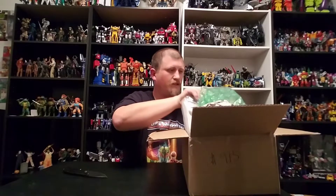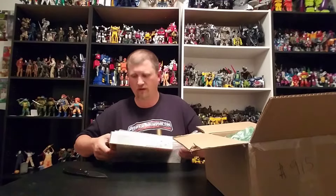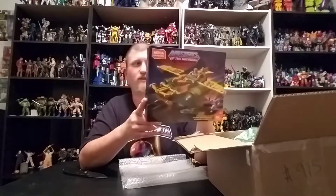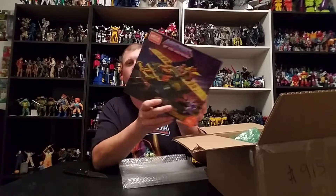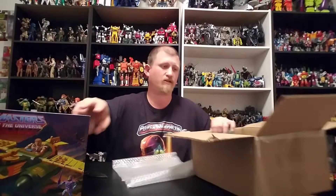You guys know how much I love these guys. We got a Wind Raider — I always want to call it Wind Rider but this is the Mega Constructs Wind Raider, of course, with its specialized He-Man and Skeletor that comes with it. The difference is this Skeletor comes with a sword and He-Man comes with his axe. Now we're getting vehicles and I'm getting excited!